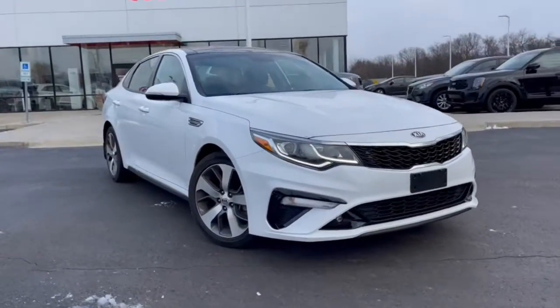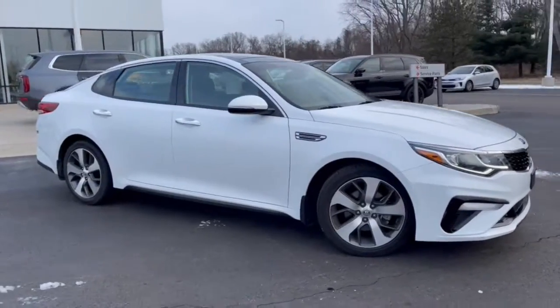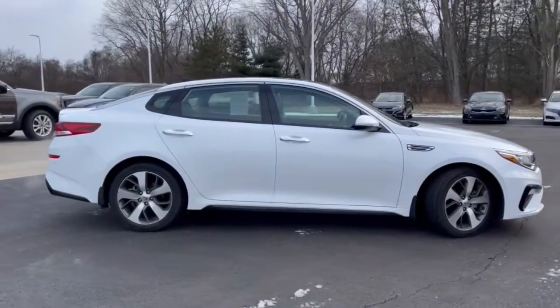Your next car could be the 2019 Kia Optima. This vehicle still has fewer than 25,000 miles on the clock, so it won't last long.